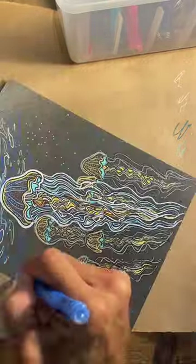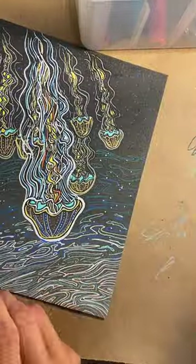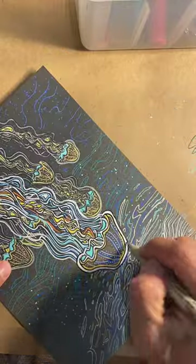Another weird thing about jellyfish is they can actually clone themselves. If you chop one in half, they can just make two of the same thing, which is kind of cool to me because I have identical twins, and that's sort of how they happened also.